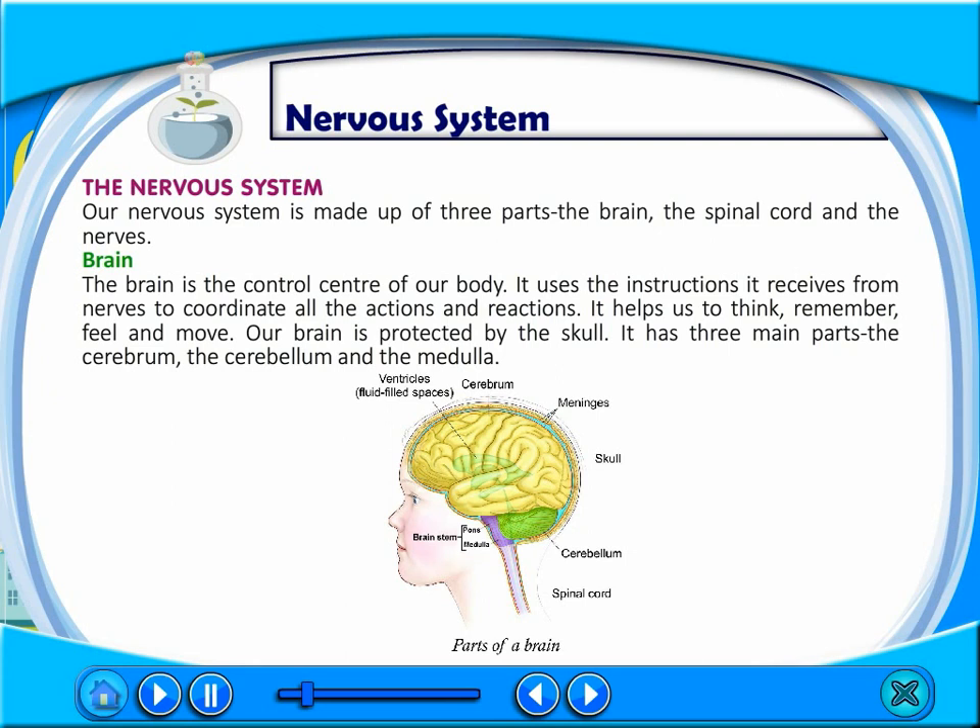The brain is the control center of our body. It uses the instructions it receives from nerves to coordinate all the actions and reactions. It helps us to think, remember, feel and move. Our brain is protected by the skull.